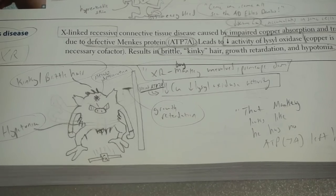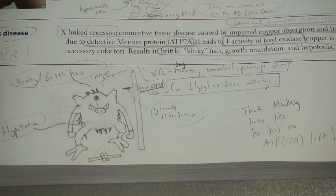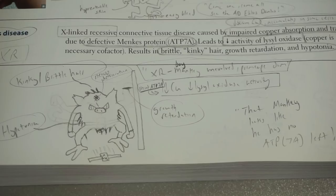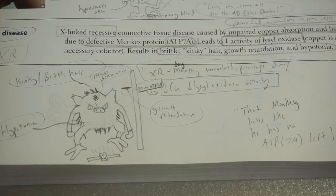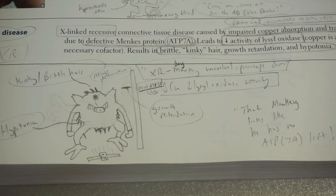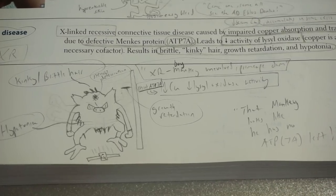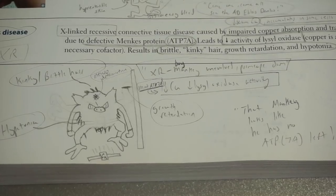It's specifically the mutated ATP7A — so when you start seeing all this weird stuff, you have to think outside the box and start being creative. The Mankey looks weak and out of it. Mankeys are fighting Pokémon; they need a lot of energy, a lot of ATP. But this Mankey doesn't have enough ATP. Why does he have brittle hair? If you know it's a copper problem and an ATP7A problem, you can connect that lysyl oxidase uses copper. If that enzyme isn't working, you'll have messed-up collagen and brittle hair. Everything starts making sense.